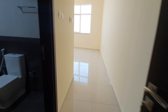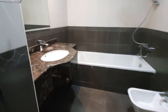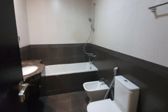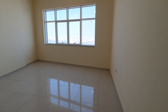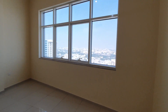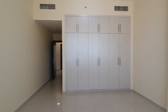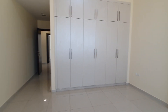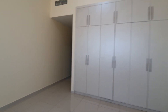There is a master room. This big wardrobe. Only for family — only family building. 24-hour security.